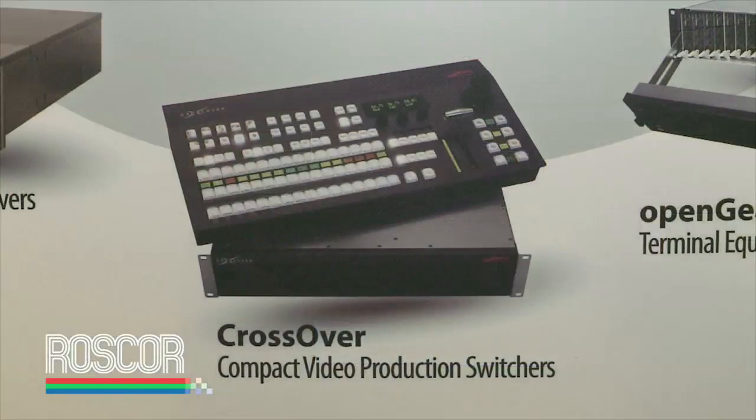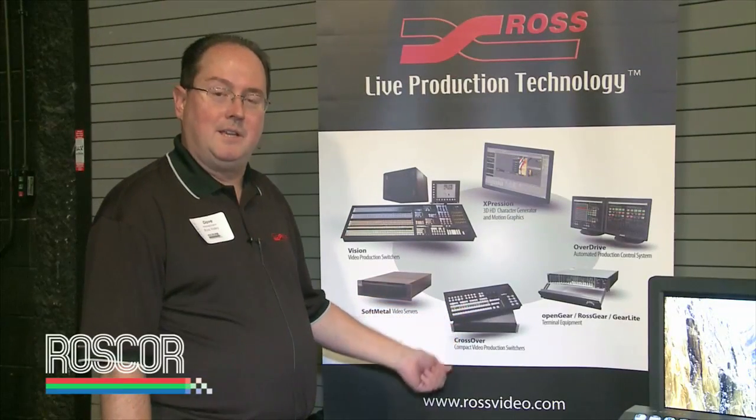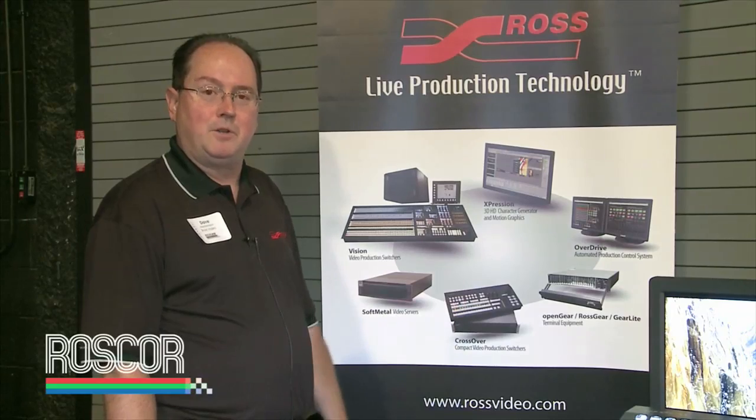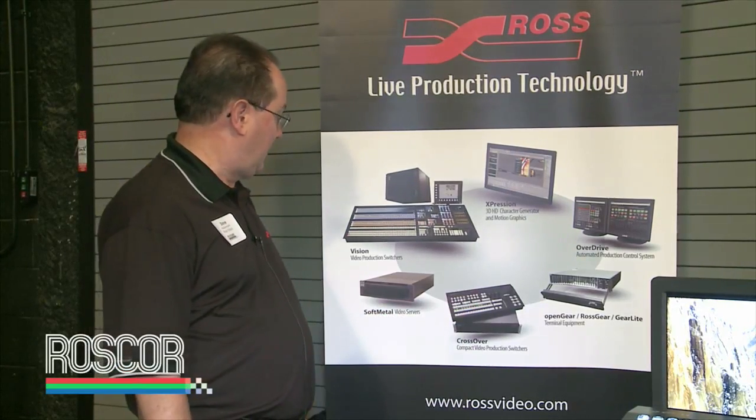Crossover production switcher — not unlike the multi-def DAs I just talked about, we've had some price reductions on Crossover, so talk to your Ross sales rep and they'll tell you about the great new pricing. In addition, the big news on Crossover is the next version of software, version 3, which comes out in June, will add a multi-viewer to the Crossover switcher.